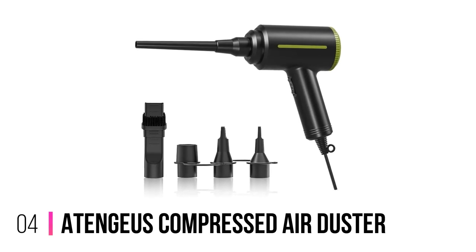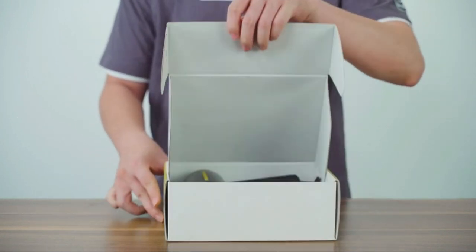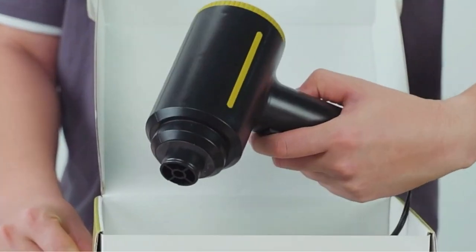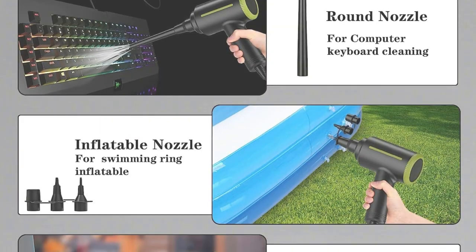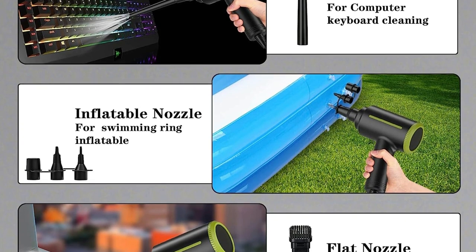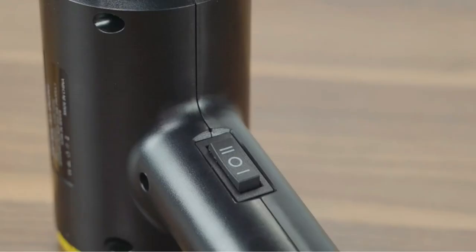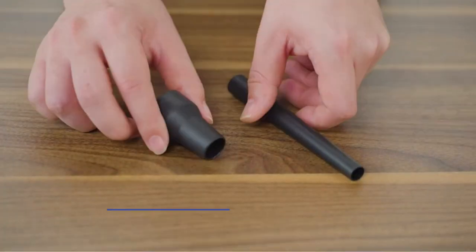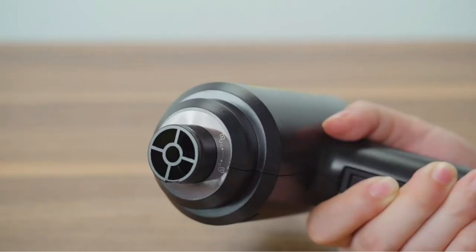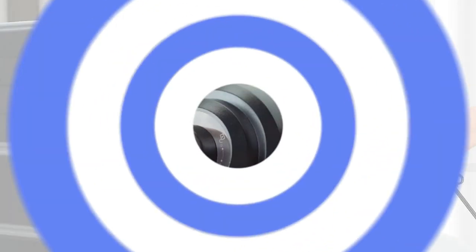Number 4: AT&G-S Compressed Air Duster. The AT&G-S Compressed Air Duster is a powerful and convenient blower that can quickly and efficiently remove dust and other contaminants from your electronic devices. It is equipped with a 500W motor that instantly reaches speeds of up to 43 m/s and 96 mph, providing a continuous supply of high-pressure air. It also has two speed settings, allowing you to switch between low and high pressure, and comes with five additional attachments for a variety of tasks.